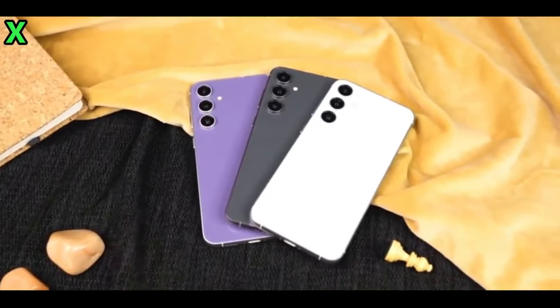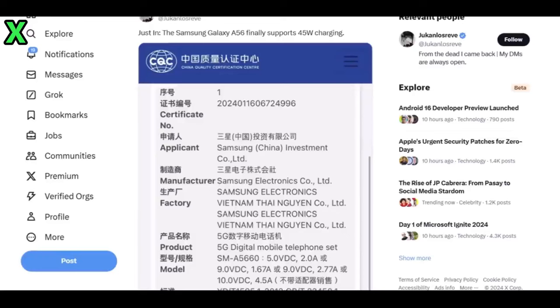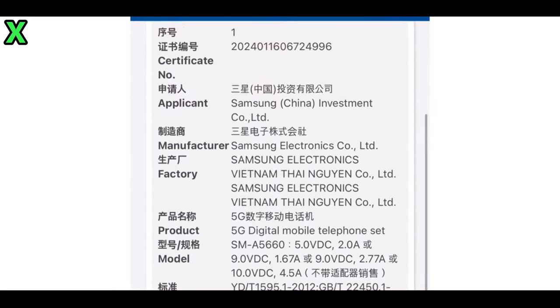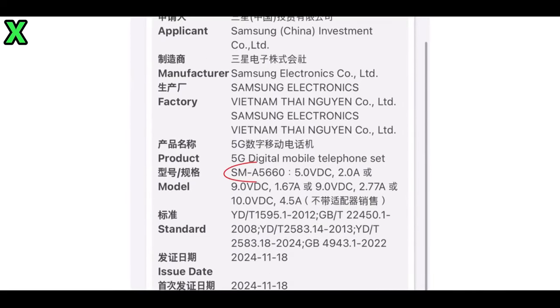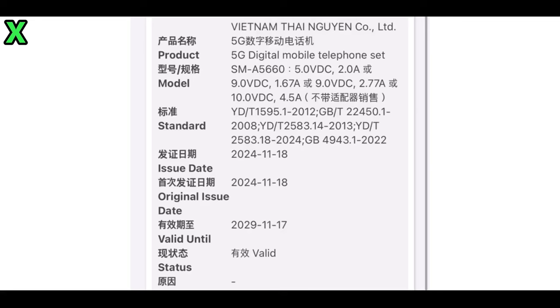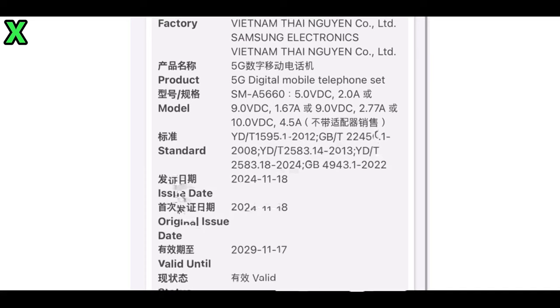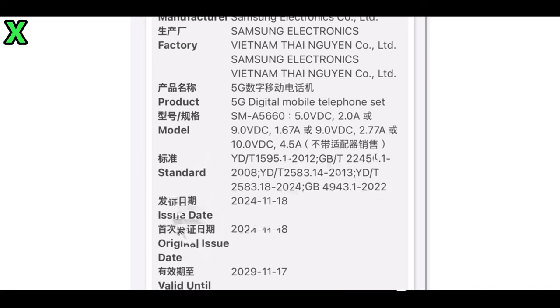How was the 45W charging capability confirmed? The 45-watt charging capability was confirmed through a recent listing on the China Compulsory Certification database, where the Galaxy A56 was spotted under the model number SM-A5660. The certification indicates that the device can charge at 10 volts and 4.5 amperes, confirming its maximum charging speed of 45 watts.